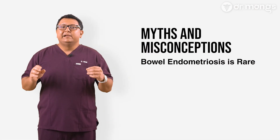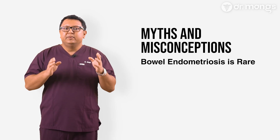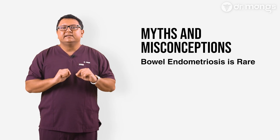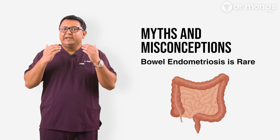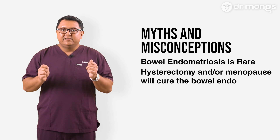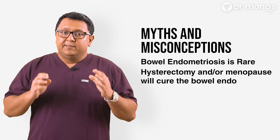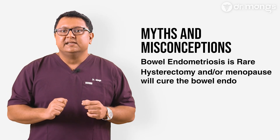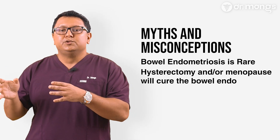While it may seem rare, bowel endometriosis is more common than many realize, affecting a significant percentage of women with endometriosis. It's often underdiagnosed because of its overlapping symptoms with other conditions. I've seen reports from all over the world where the bowel was reported as normal, yet when we looked at the imaging, we found massive nodules that were missed. The easiest way to address this myth: imagine you have appendicitis and the doctor tells you to remove your uterus or wait until menopause. The disease is in the intestine — how will removing the uterus solve the problem?